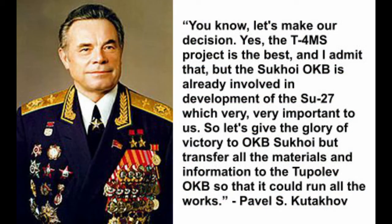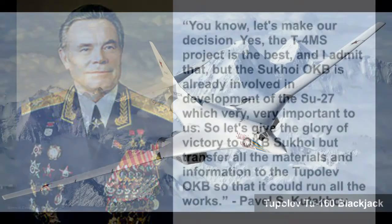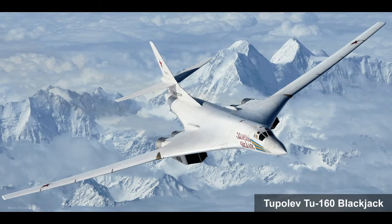After deeply reviewing all the projects, Chief Commander of the USSR Air Force Pavel S. Kitakov said, 'The T4MS project is the best, and I admit that, but the Sukhoi OKB is already involved in the development of the Su-27, which is very, very important to us. So let's give the glory of victory to OKB Sukhoi, but transfer all the materials and information to the Tupolev OKB, so that it could run all the works.' Tupolev OKB rejected all of the documentation about the T4MS and continued its work on their brand new aluminum bomber with swept wings, which eventually led to the Tu-160 Blackjack.